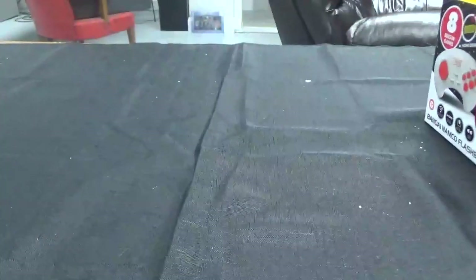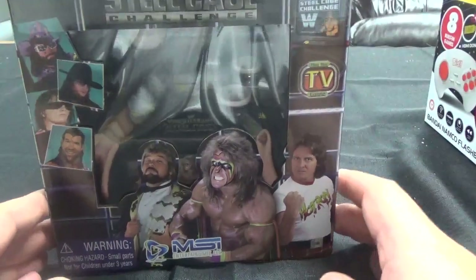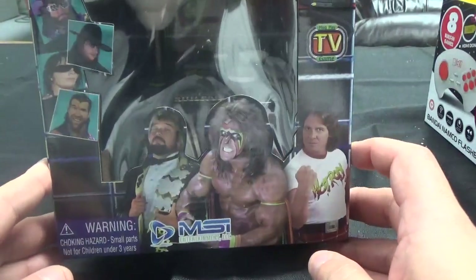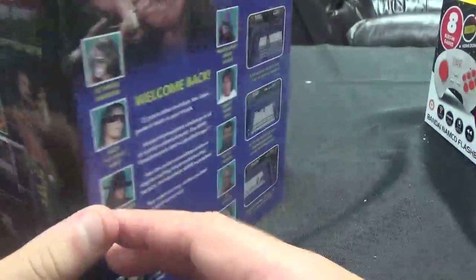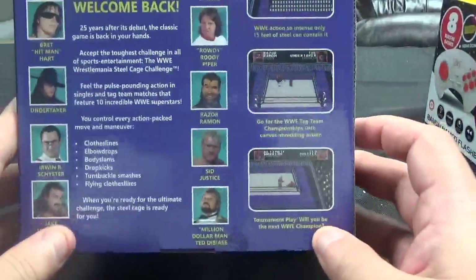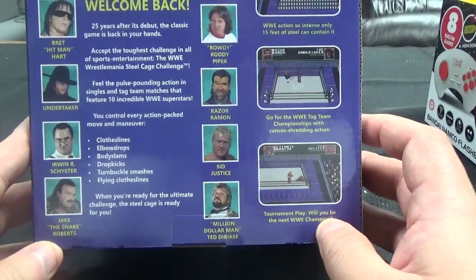And then lastly, I picked up WWF WrestleMania Steel Cage Challenge — a plug-and-play TV game from MSI Entertainment. This is pretty much the same thing that came out in the arcades, but even for the NES maybe. I think this did come out for the NES.